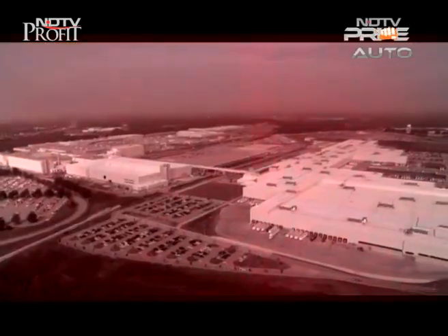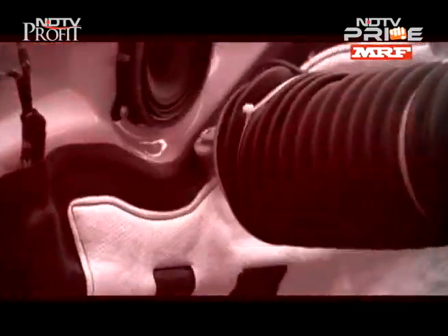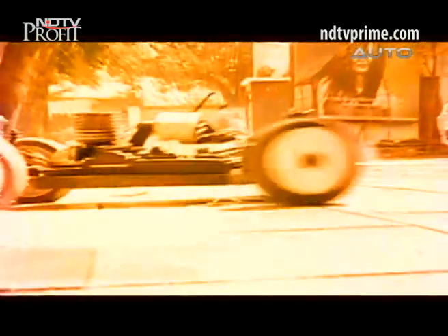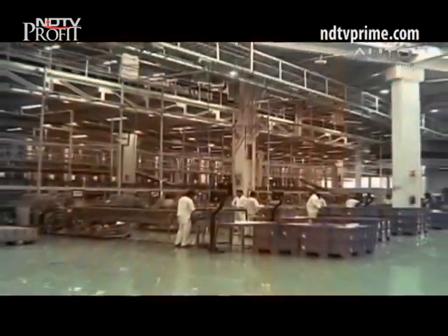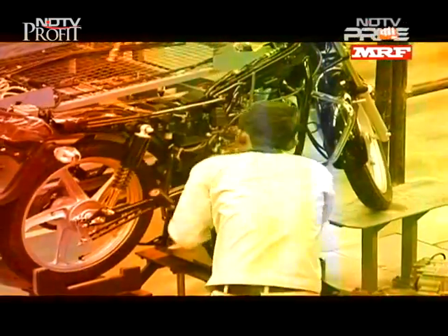We take you inside BMW manufacturing in Spartanburg, USA, to show you a special collaborative robot hard at work. Remote-controlled cars that are fast, small, and not just meant for kids. And India's largest two-wheeler company, Hero, unveils a new green manufacturing plant in Neemrana.